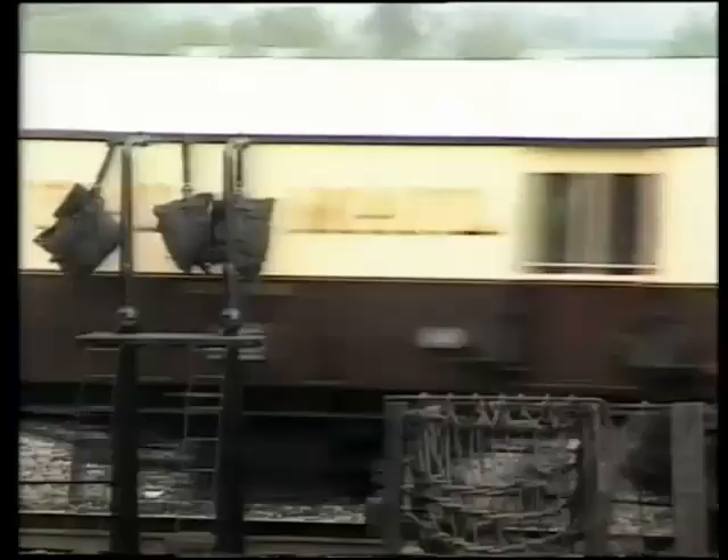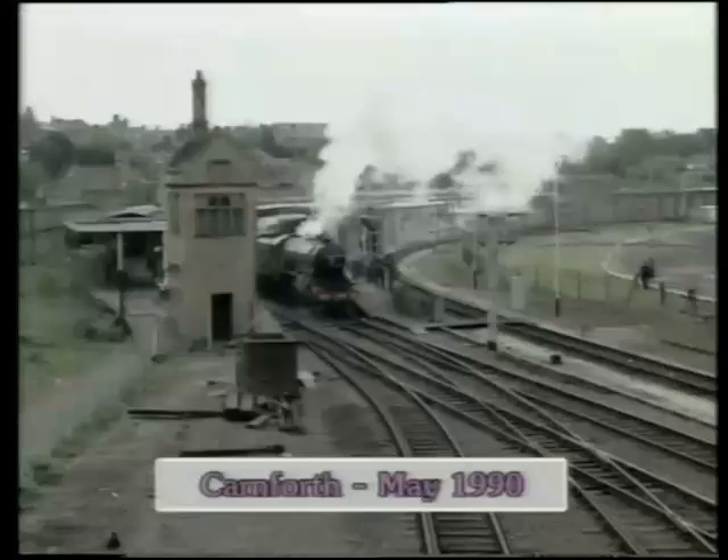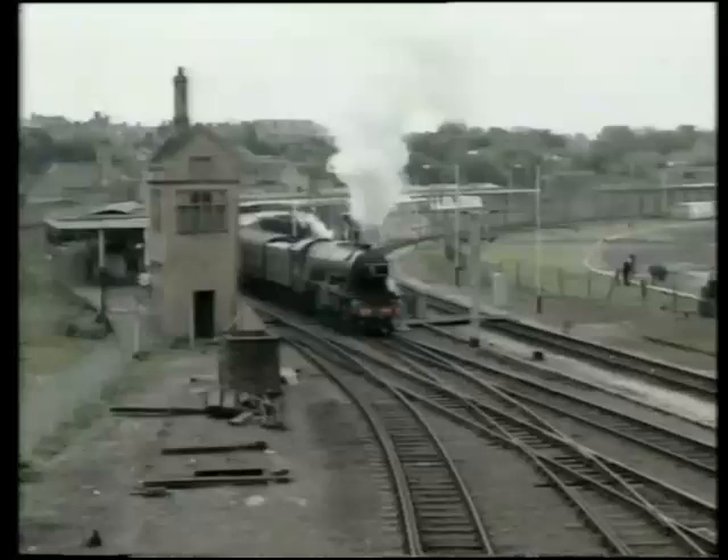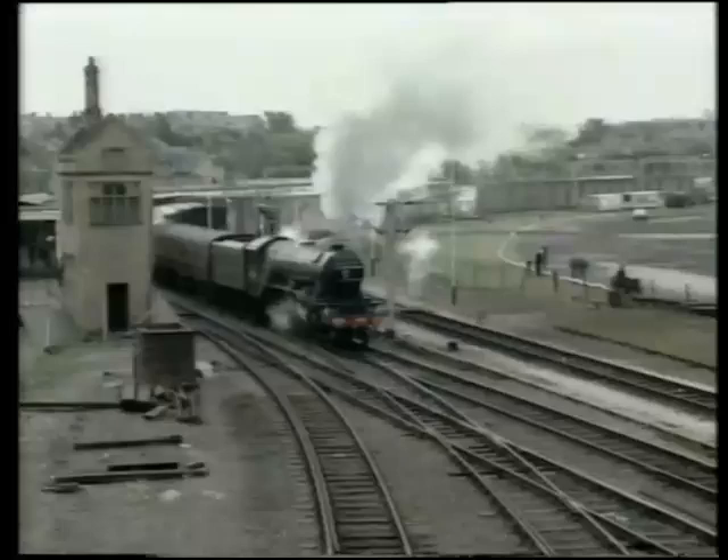Flying Scotsman reappears now. This engine belongs to Class A3 and is the only preserved example. Little needs to be said about her other than the fact that she's named after a classic racehorse. The name also applies to a famous train which is still operated by British Rail, but this is the locomotive Flying Scotsman.